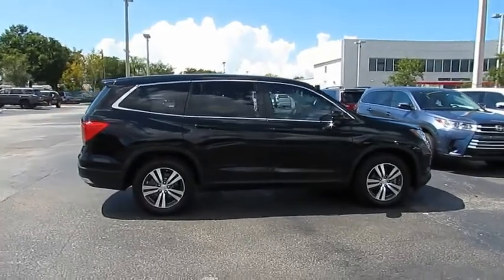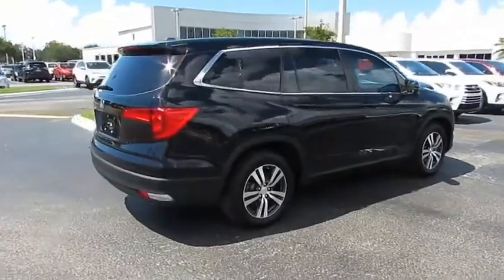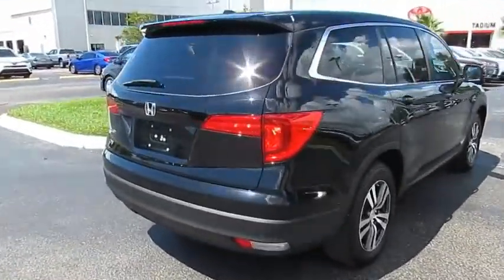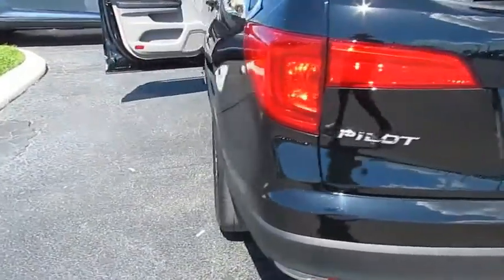Looking for the right vehicle? Check out the 2016 Pilot. Optimal utility. Indulgent interior. Powerful performer. You'll be ready for almost anything in the Honda Pilot.